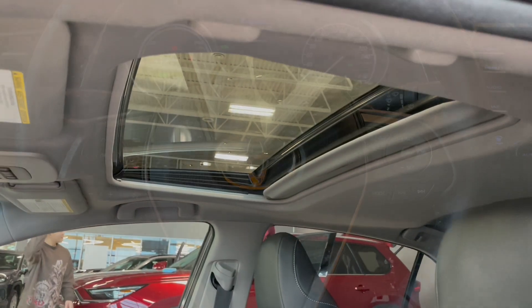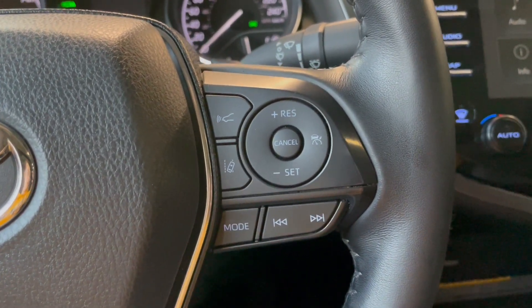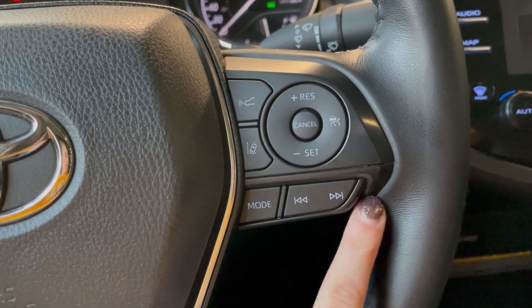Moving over to the two-tone leather and cloth seats — they're nice and sporty. You also do have the sunroof. To the right of the steering wheel we do have our dynamic radar cruise control as well as our lane departure alert, and just our generic cruise control buttons here.